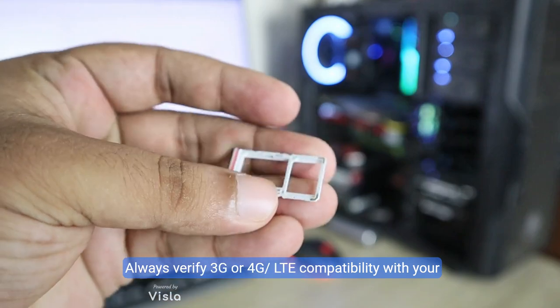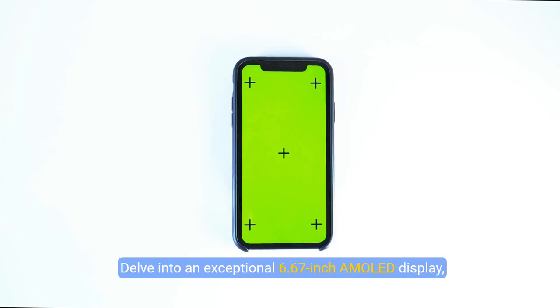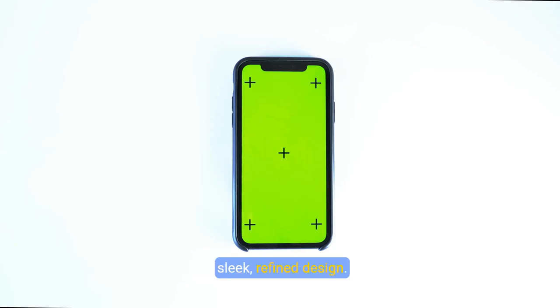Always verify 3G or 4G LTE compatibility with your provider before purchase. Delve into an exceptional 6.67-inch AMOLED display offering a vibrant palette of 1 billion colors and a stunning 120Hz refresh rate, all housed in a sleek, refined design.